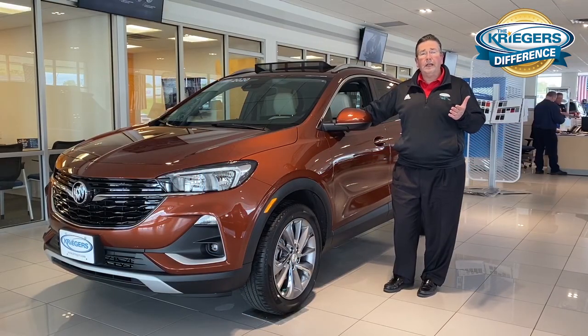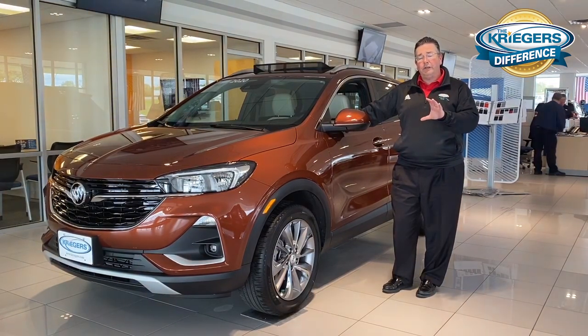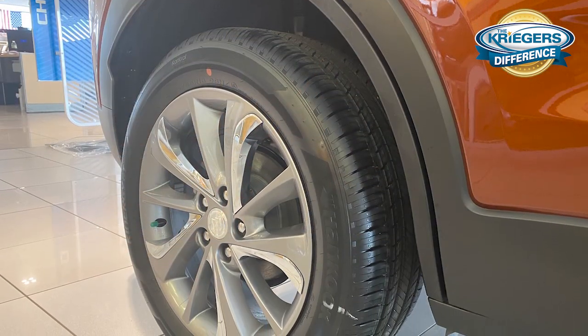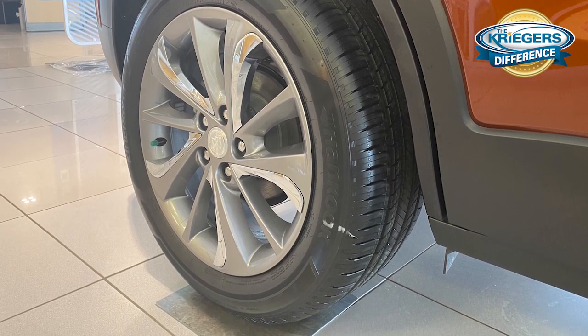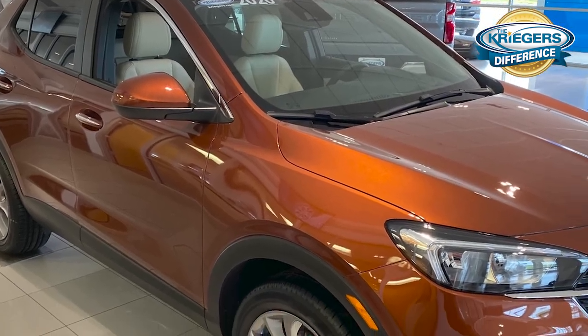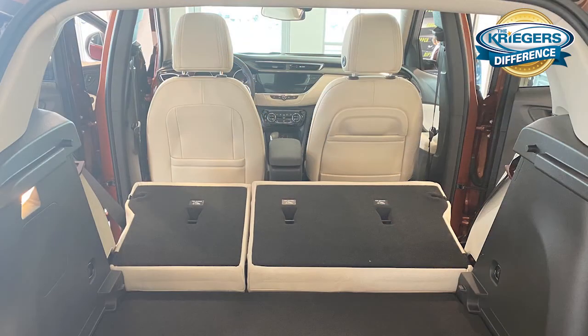The Encore GX also has different dimensions compared to the regular Encore. The wheelbase on all GX models is about two inches longer than the Encore on the market right now, and the GX is actually three inches longer overall than the current Buick Encore. Cargo-wise — a big selling point for a lot of people looking at this crossover segment — the GX has over 50 cubic feet of cargo carrying capability behind that front seat.